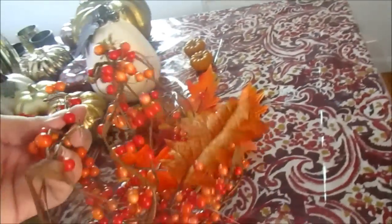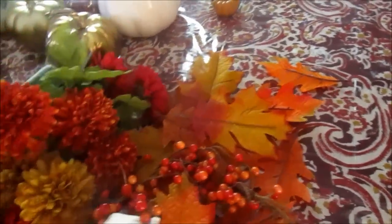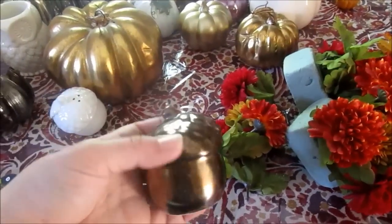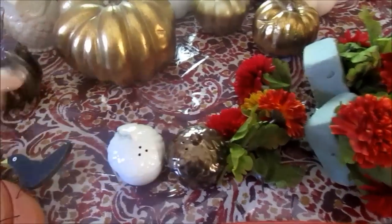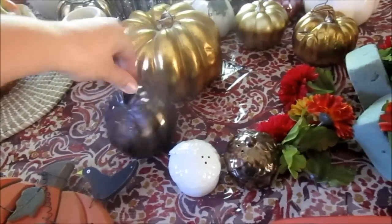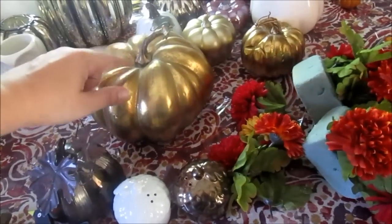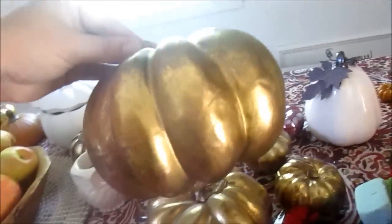I have just this like vase filler, leaves, that type of stuff. I have acorn salt and pepper shakers from Target — last year I got them for like 70% off. These I think were from Hobby Lobby, I don't quite remember. These are from Michael's. So all of those.